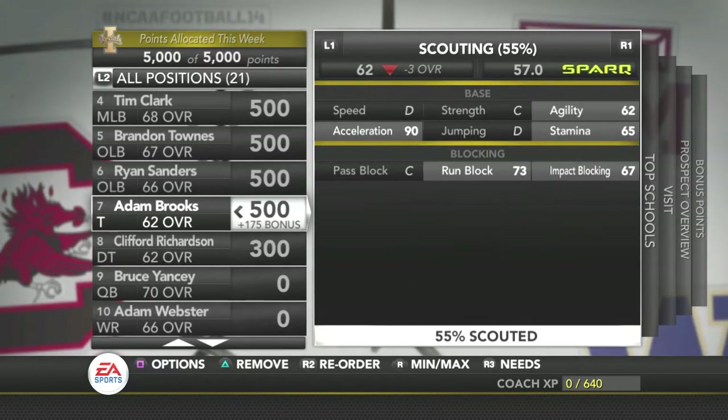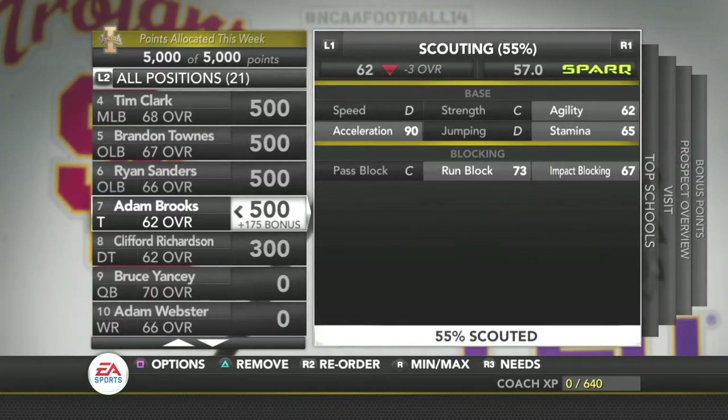Then we've got Adam Brooks, who is a two-star tackle, but he's got 90 XL. He's really good overall. He's got a 73 run, which is what we kind of want our linemen to be more dominant towards in the run game, but he's got 90 XL which means he can get off the ball and get going.